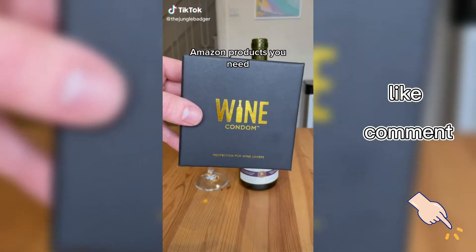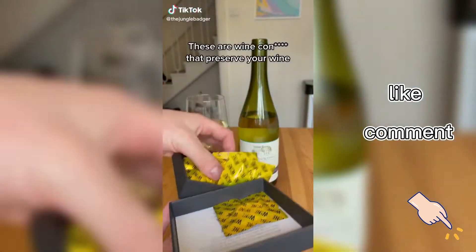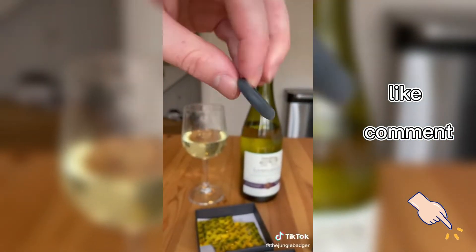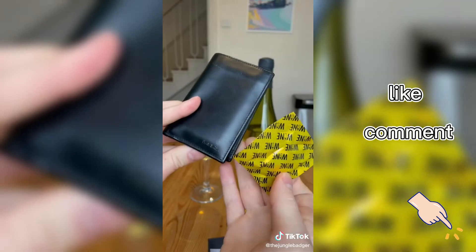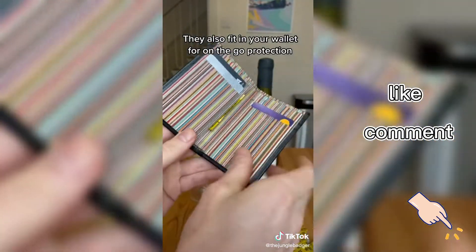Amazon products you need. These are wine condoms that preserve your wine — just slip it onto any bottle to create an airtight seal. They also fit in your wallet for on-the-go protection.